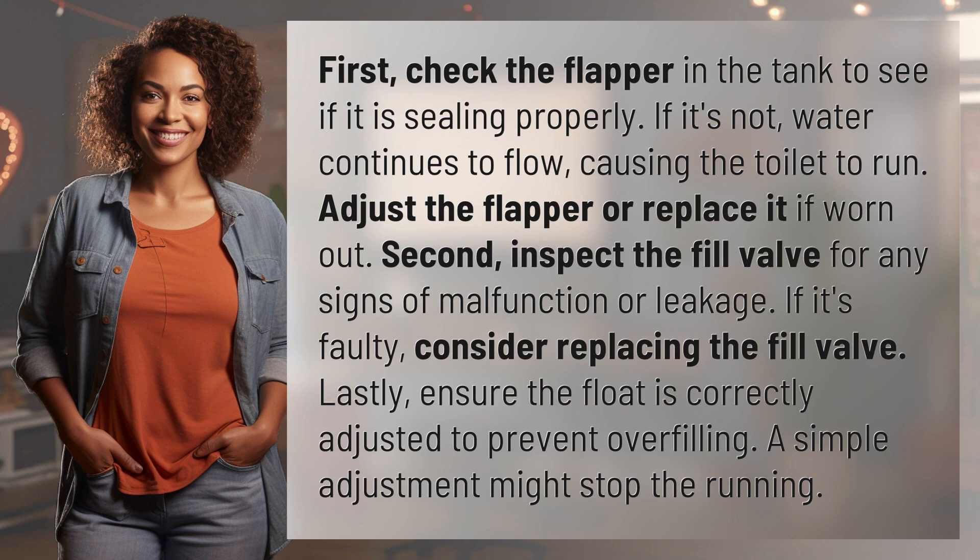Second, inspect the fill valve for any signs of malfunction or leakage. If it's faulty, consider replacing the fill valve.